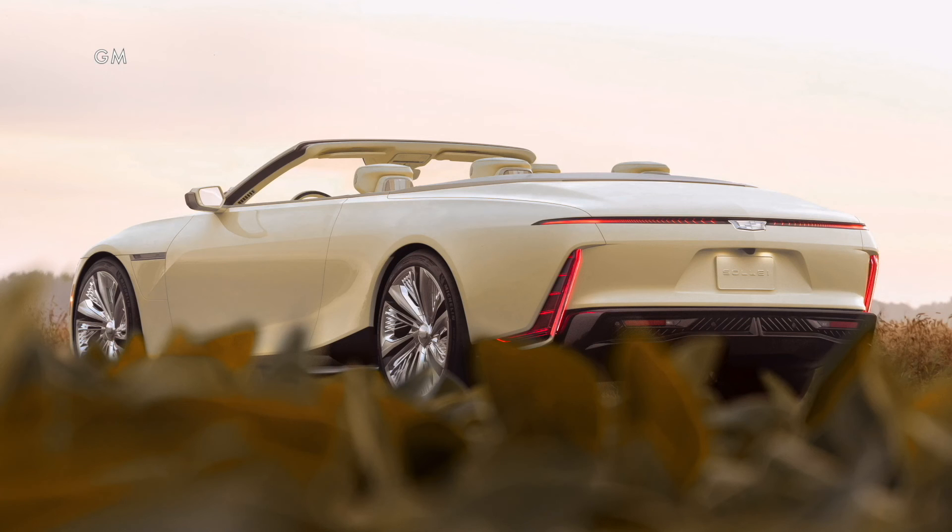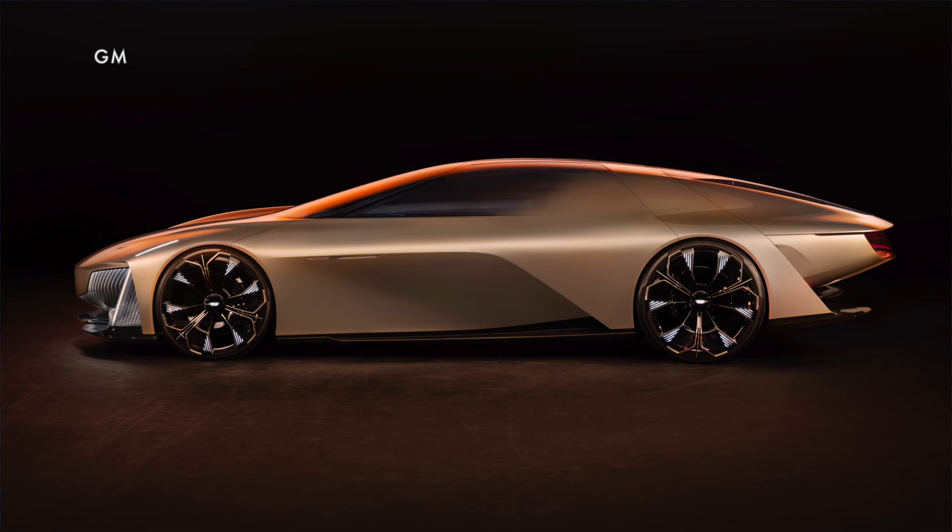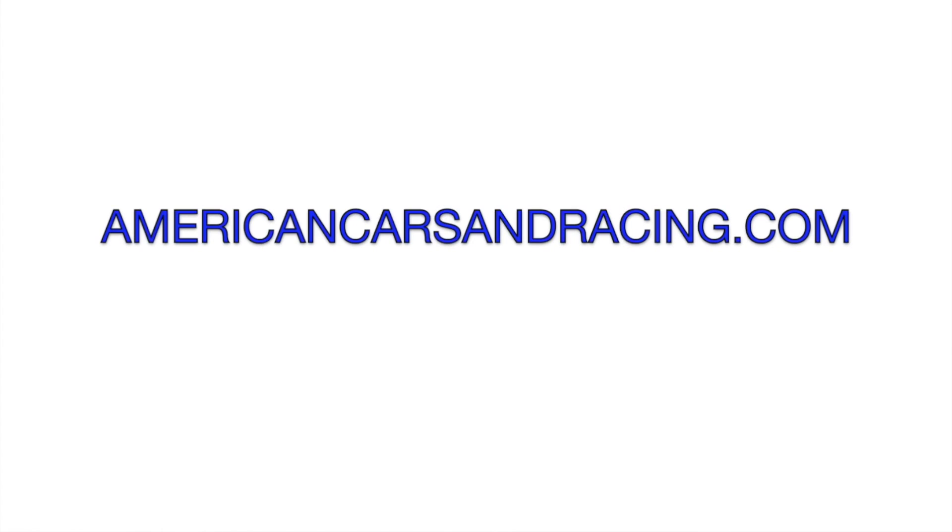We'll bring you more on the Celestiq, the Soleil, and the Opulent Velocity as we have it. Head on over to AmericanCarsandRacing.com every day for the latest Cadillac and automotive news.